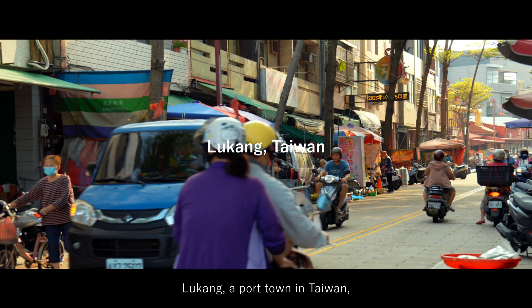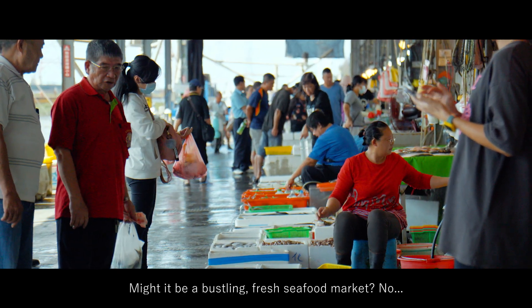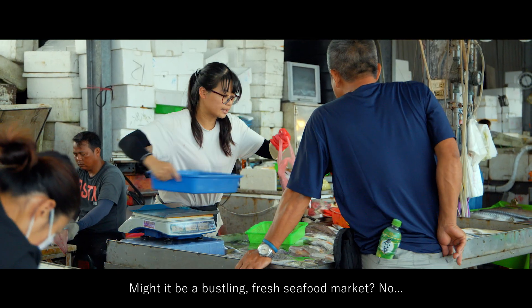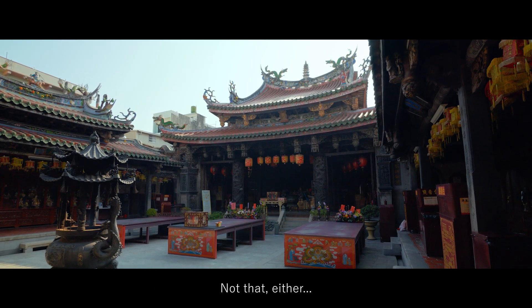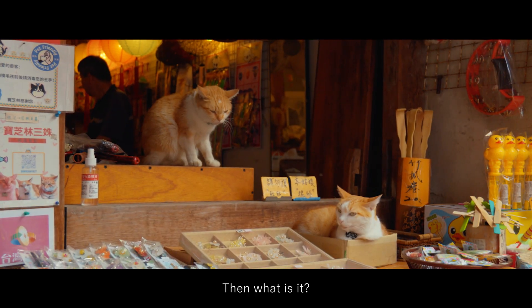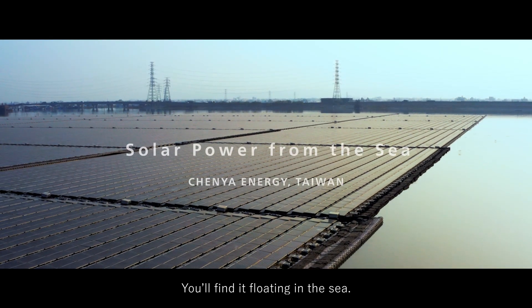Lugang, a port town in Taiwan, is known for something special. Might it be a bustling fresh seafood market? No. Cute alleyways with retro vibes? Not that either. Then what is it? You'll find it floating in the sea.